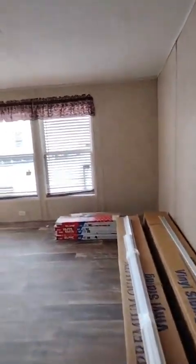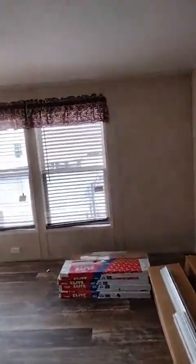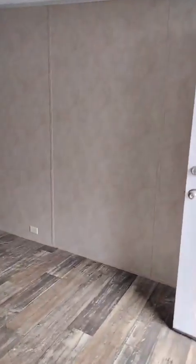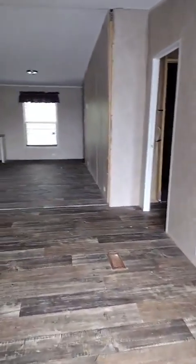Look at this bedroom — I mean, look at this closet! This is the living room. Front door — see how big it is? This is huge, y'all, this is huge! This is the four bedroom.